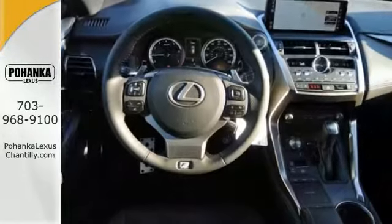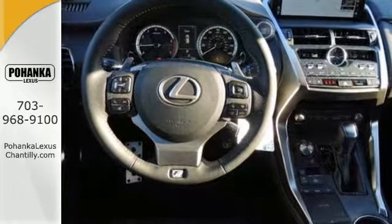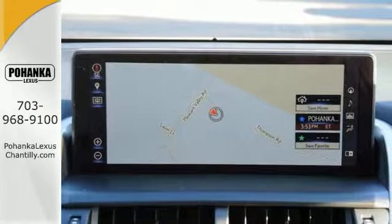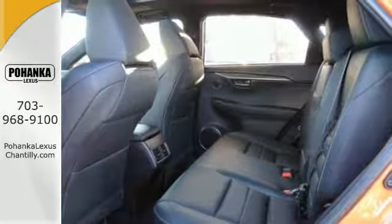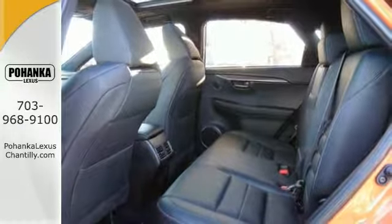You'll get the power rear door with a kick sensor and a navigation system package. You'll also get the auto-dimming rear view mirror, all-weather floor liners and cargo tray, and the F Sport Package with all-season tires.